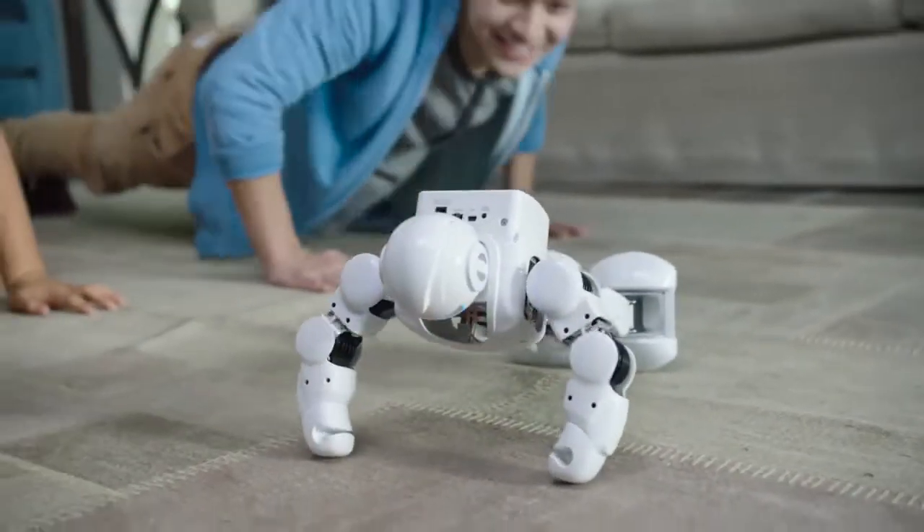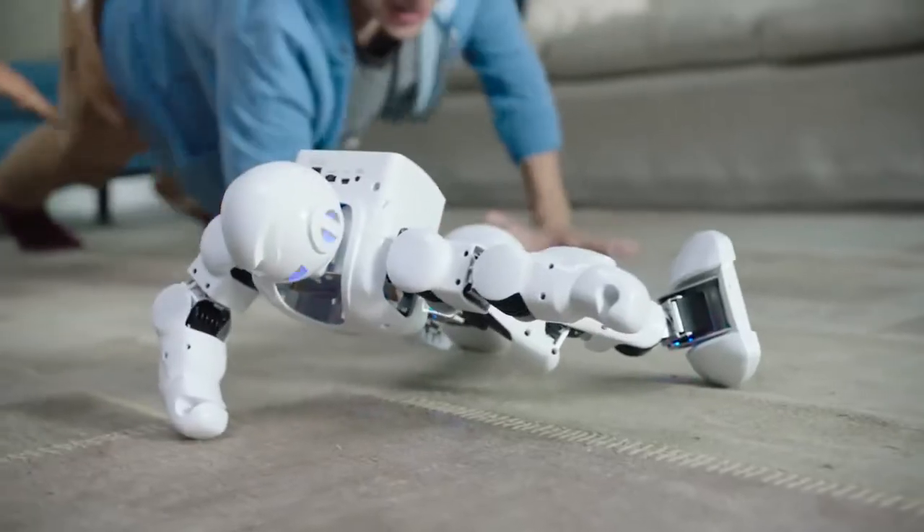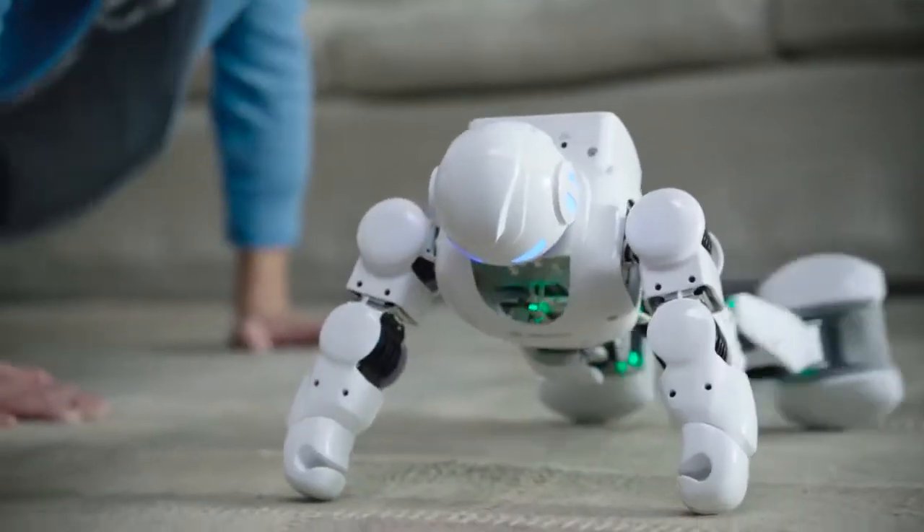Keep your back straight like Alpha. Nice work, Braden. You guys programmed this? His energy-efficient, high-torque robotic servos mean Alpha 1S can keep going, even after you get tired.